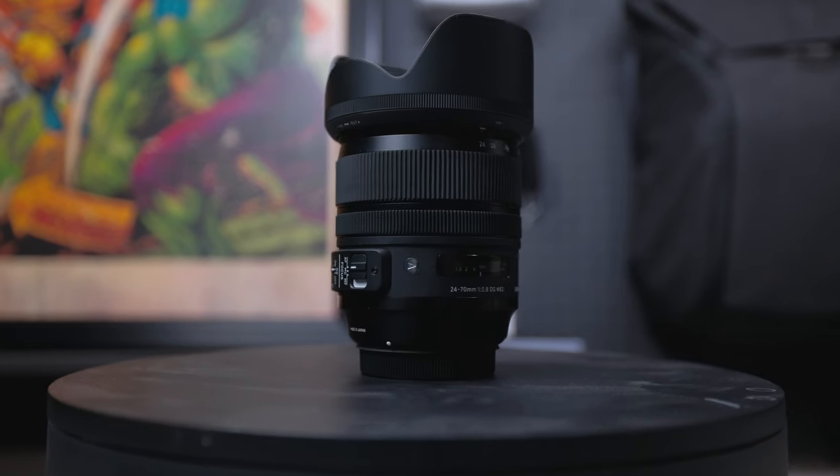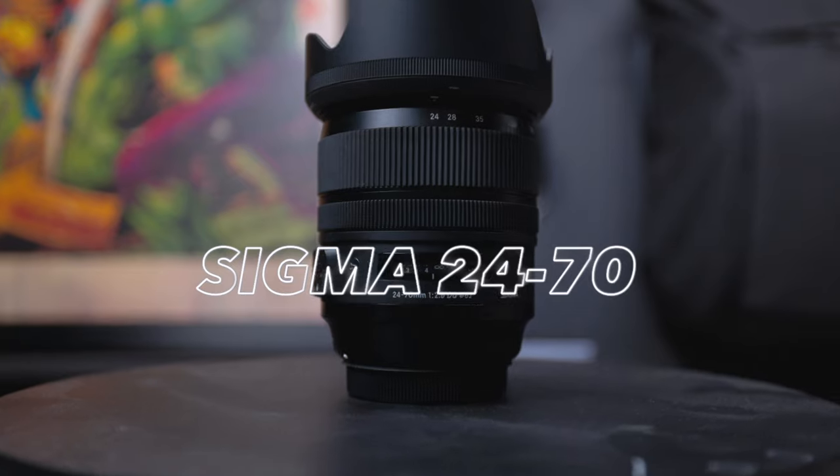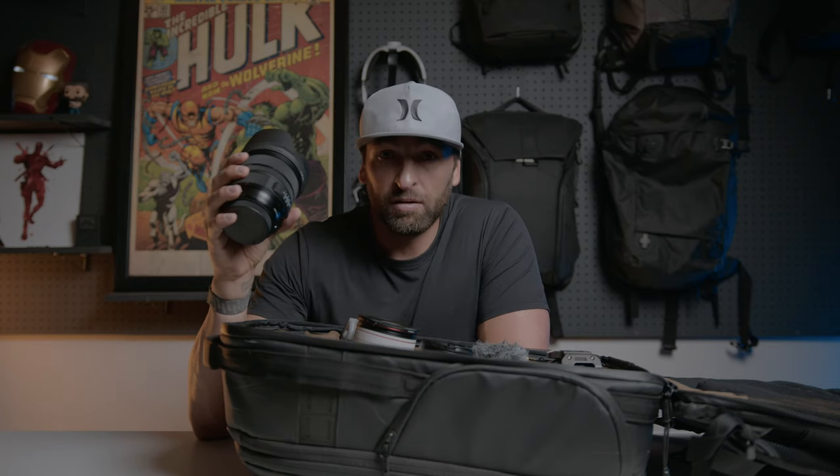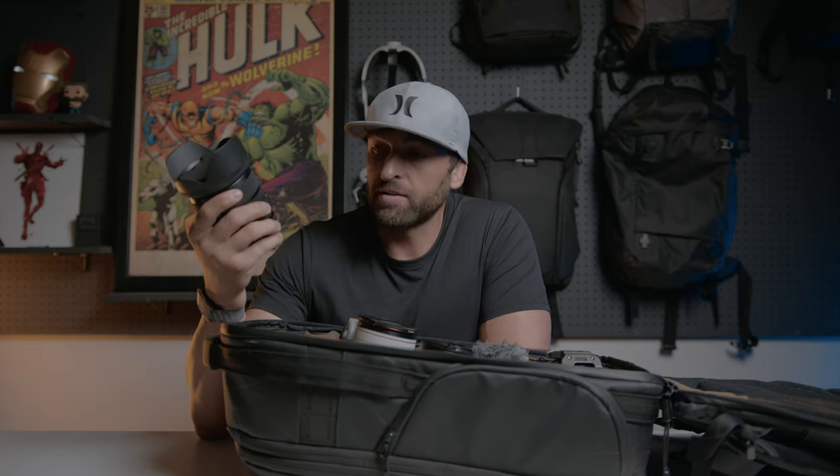The lens I took with me to Manhattan Beach is the Sigma 24-70mm. For the money, you would be hard pressed to find a better 24-70. It is big, girthy, and heavy, but what you get for the price is amazing — image stabilization and stellar image quality. I think it was around 1,200 bucks, versus the Canon RF 24-70 which is like 2,600.